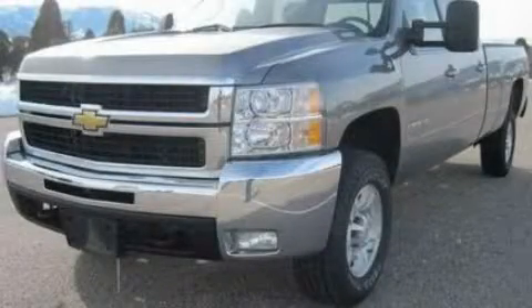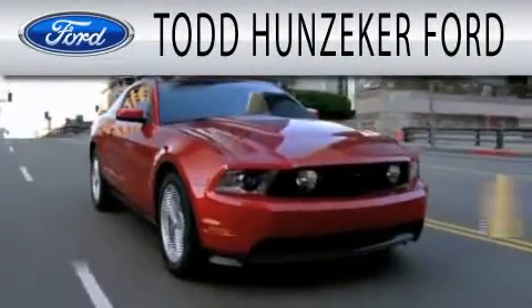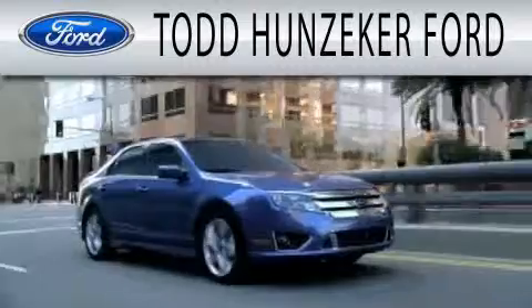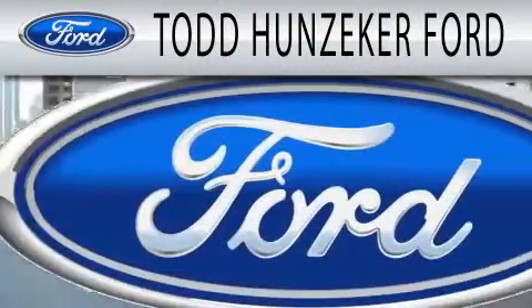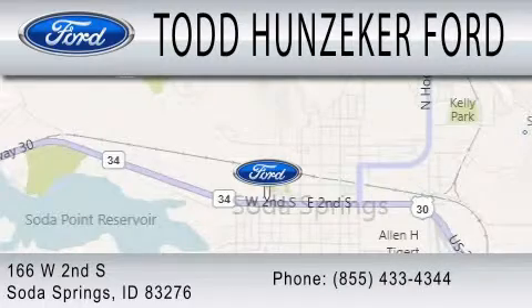Please call us today for more information on this great vehicle. Todd Hunziker Ford is dedicated to doing everything possible to ensure that the experience you have selecting your next vehicle is as pleasant as possible. We are located at 166 West Second South in Soda Springs.